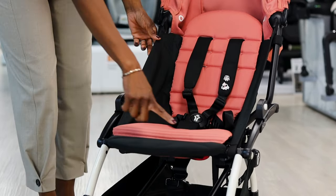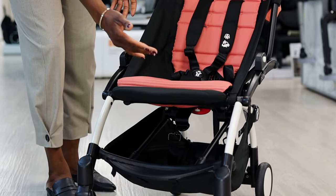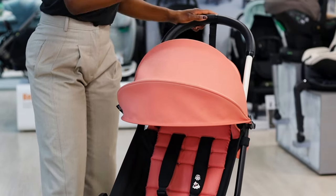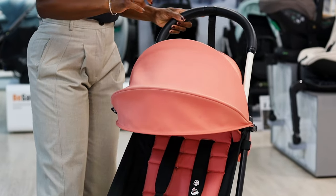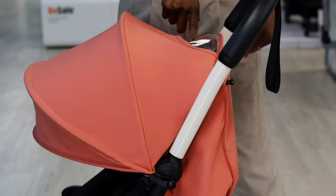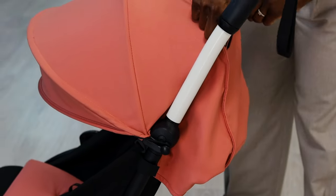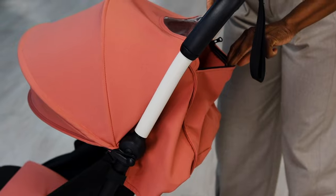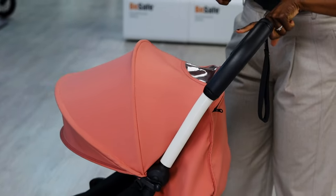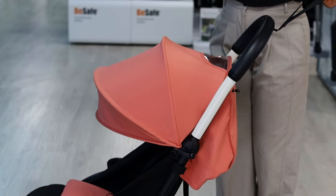There is an adjustable leg rest which you can buy as an additional extra. Moving to the hood, it has 50+ sun protection and a nice peekaboo window at the top. At the back there is a small pocket to store your little pieces, and a leatherette handle with a security strap on the handlebar.